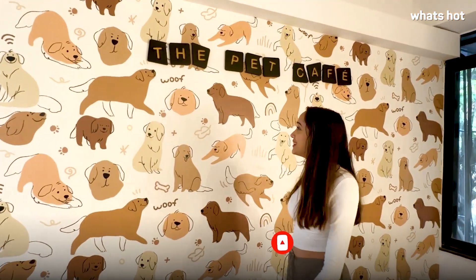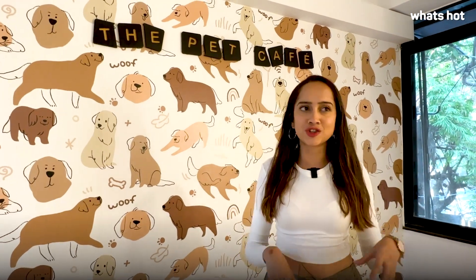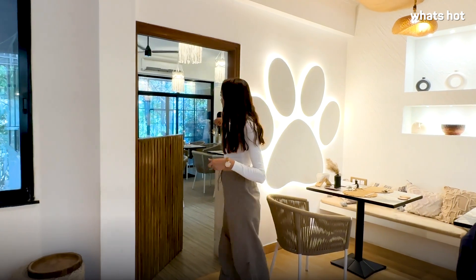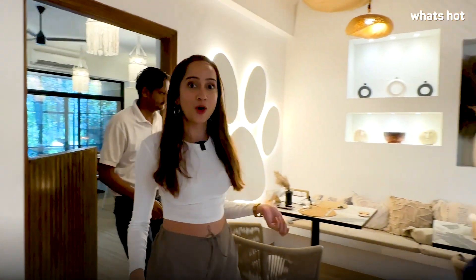Look at how cute the decor is! They have different seating sections. Every section is done up so beautifully — look at this massive paw on this wall. There's another section inside and the theme is very bohemian with dog artwork everywhere. They also have a rooftop section on top which I cannot wait to check out.